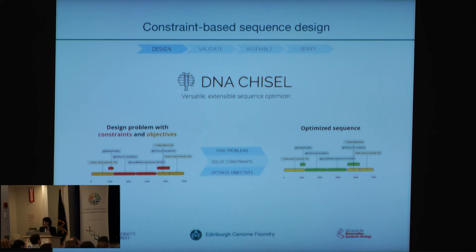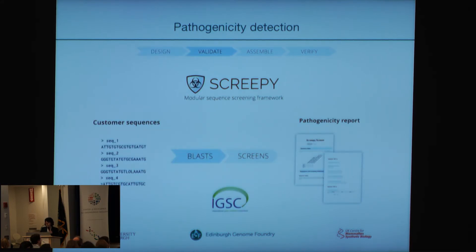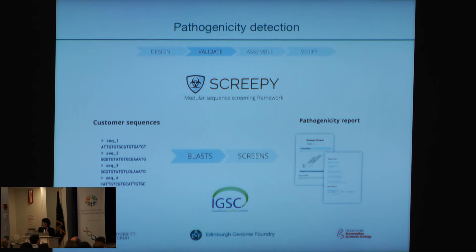DNA Chisel is a sequence optimizer. So if you want to assemble a very large sequence, you can just submit it to the software and put constraints and objectives on. The software then addresses these and solves them and optimizes the sequence. Another software package is Screepy, which screens the submitted sequence for pathogenicity. This follows the rules from the International Gene Synthesis Consortium, of which we were the first academic member.